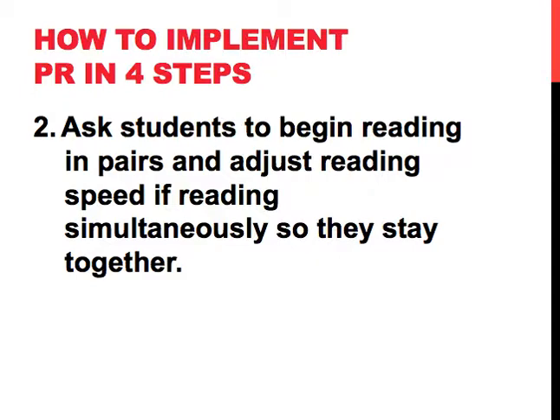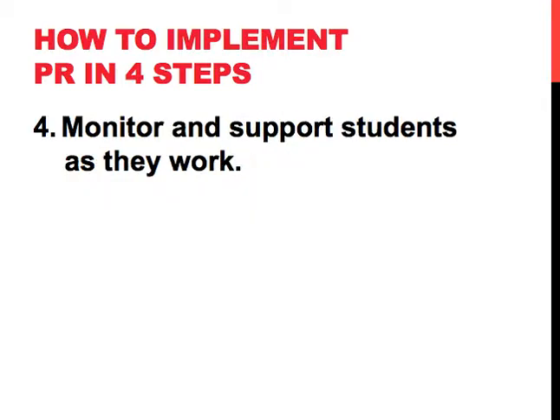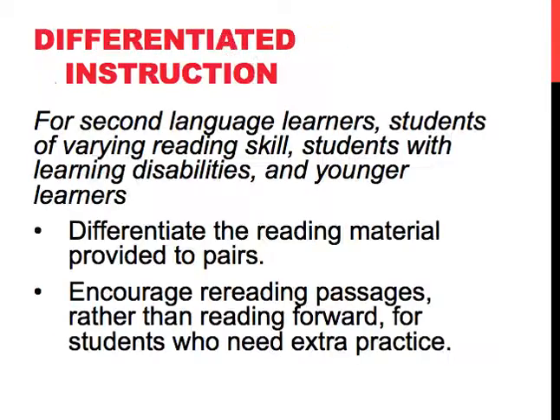Step two, we ask students to begin reading in pairs and adjust reading speed if necessary — adjust reading speed if reading simultaneously so that they stay together. Step three, we have students offer feedback and praise frequently for correct reading. And step four, we monitor and support students as they work.